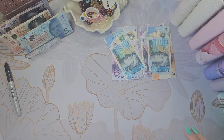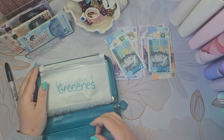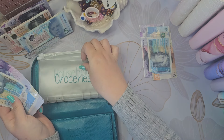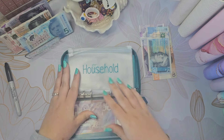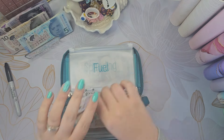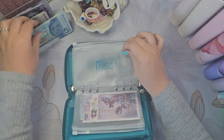Okay, let's sort the envelopes. Groceries this week is getting £85, which is fine and more than enough I think. Household is getting £10, fuel has got £35, and miscellaneous is getting £5.